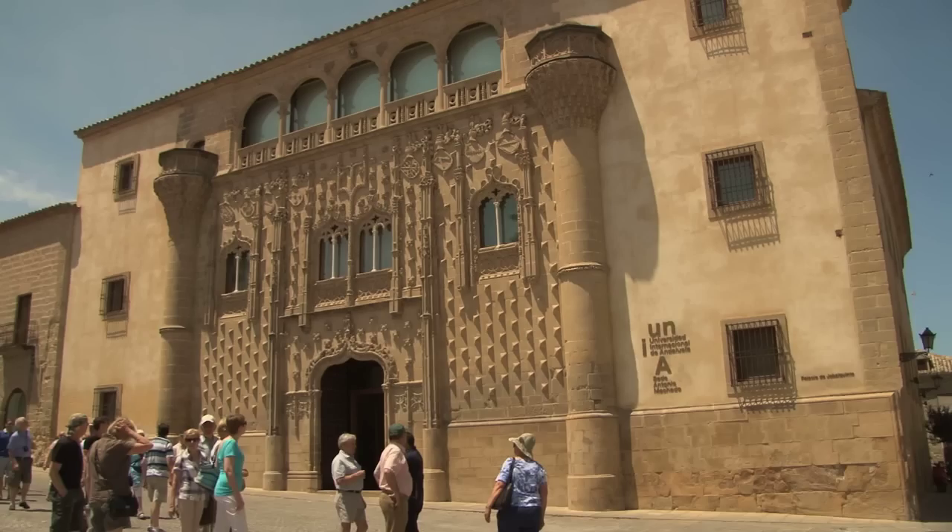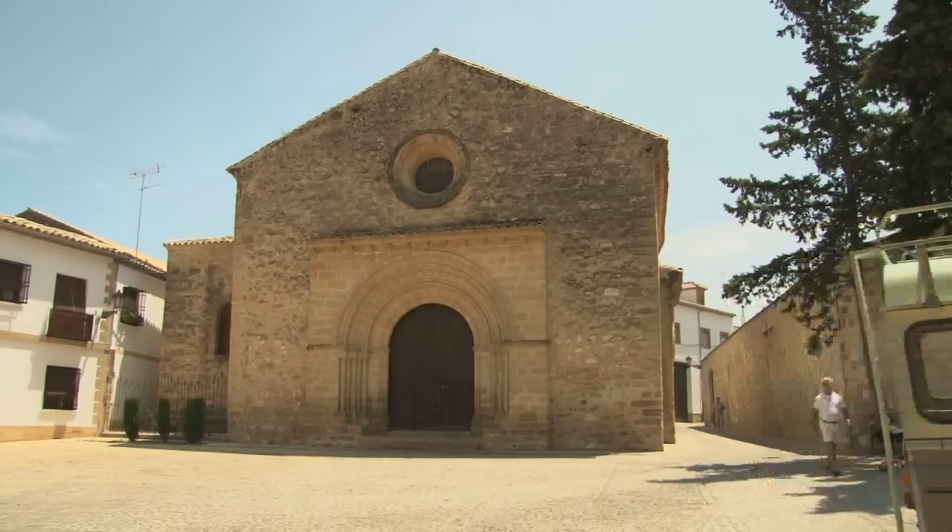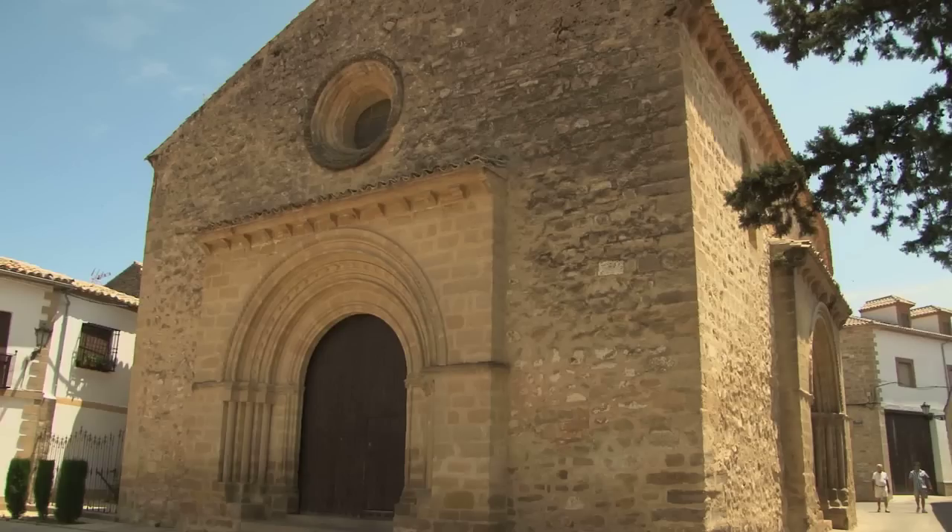Here we are in the Square of Santa Cruz, or Holy Cross, in Baeza. The most important building is the Palace of Jabalquinto behind me — a former private palace since the late 15th century, one of those beautiful examples of how noble, important feudal families constructed their palaces not only for military defensive purposes, but to symbolize their wealth, importance, power, and splendor. On the opposite side we have the Church of Santa Cruz, which gives this little square its name, and is one of the very few good examples of Romanesque architecture in Andalusia.